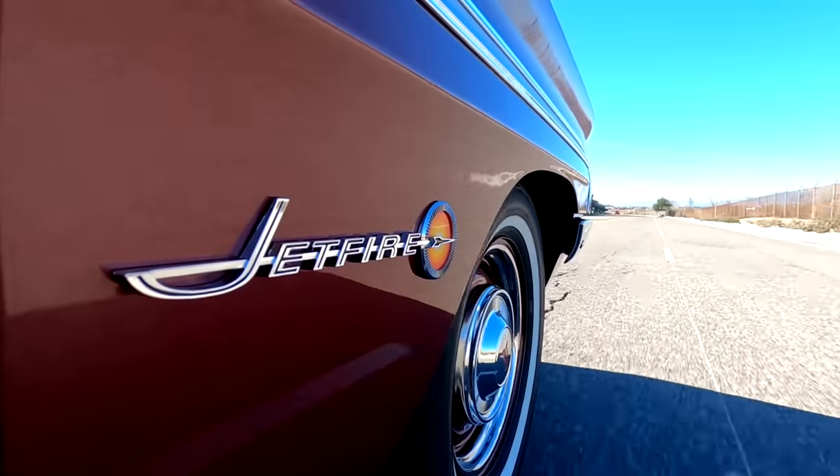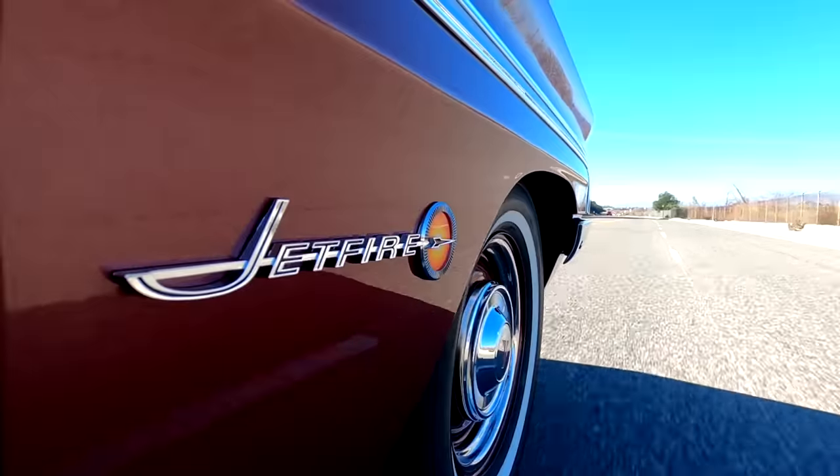When the turbo kicks in, boy, you really feel it. See, this is what this website is all about — unique driving experiences.